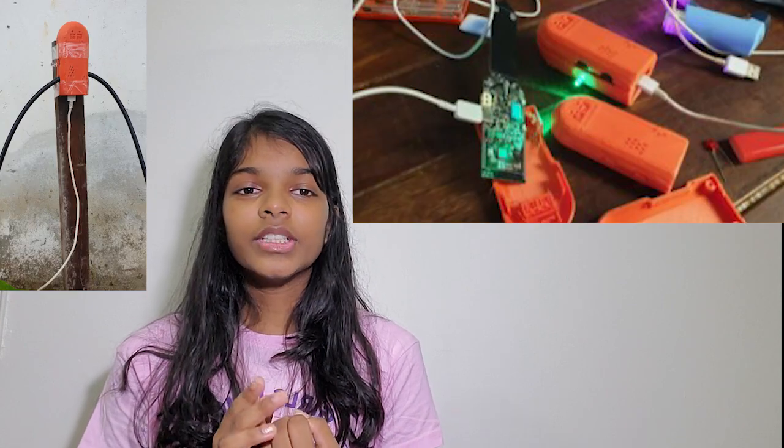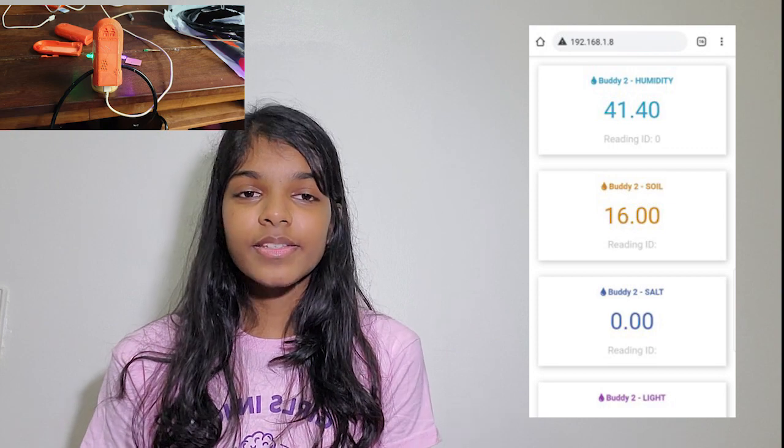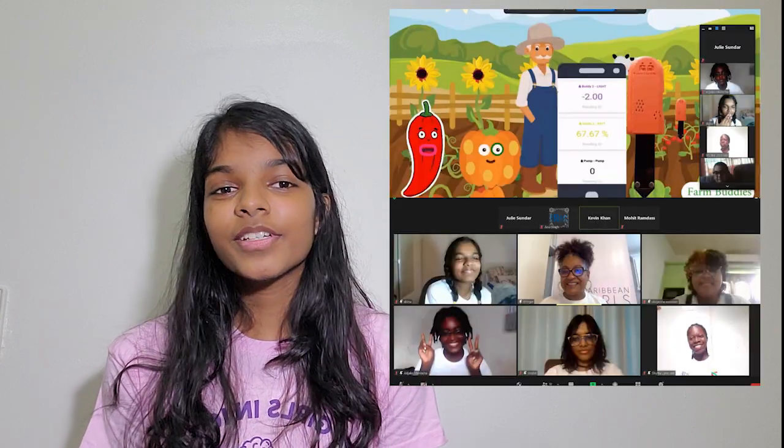The actuator node will turn on the water pump, the fan, or whatever your plant needs. Farm Buddies is really convenient, and together with my team, we accomplished first place in the Caribbean Girls Hackathon.